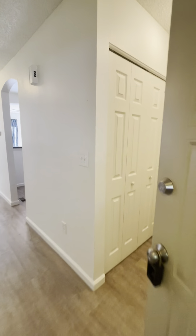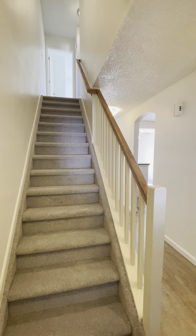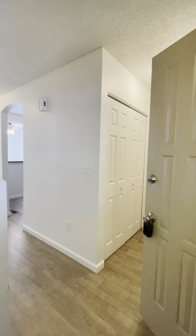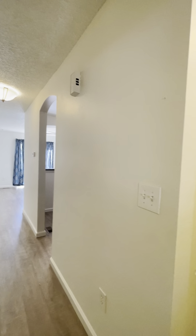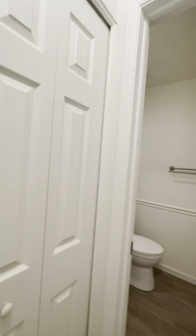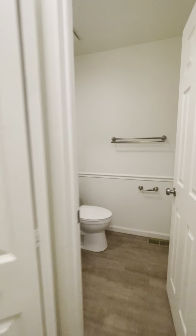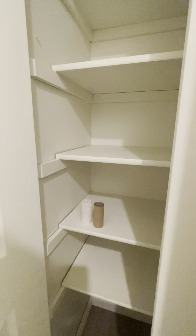We have a few minor repairs to complete — things like a little screen and a touch-up cleaning — but other than that, this property is ready to go. We have some plush new carpet throughout downstairs and upstairs. You have luxury vinyl plank flooring throughout the main level in light gray and white. It is nice and fresh, light and airy. There are two coat closets as you walk in, and a half bath on the main level. You even have an extra closet back here — this property has a ton of storage.